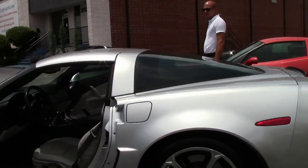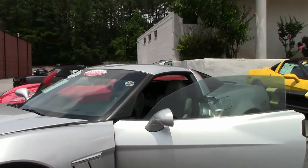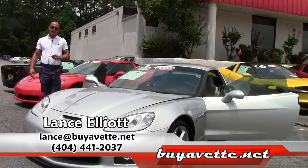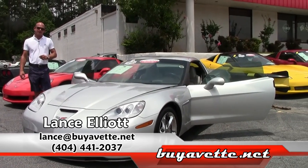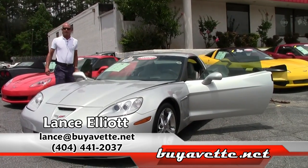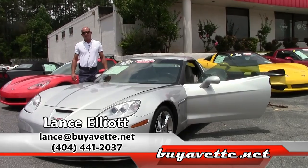We can't seem to keep in stock the Grand Sport with low miles, and especially with the 6-speed transmission, so before this one gets gone, give me a call, come look at it, take it for a spin. Call me on my cell at 404-441-2037, or you can email me at Lance at BuyAVette.net.